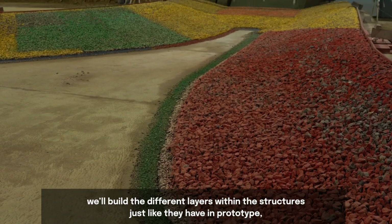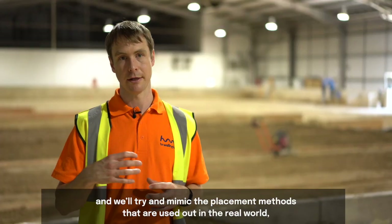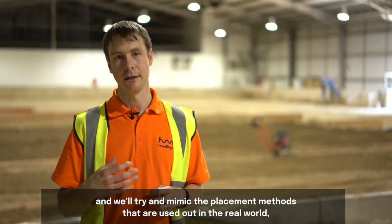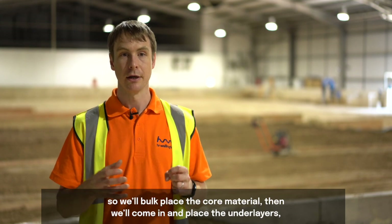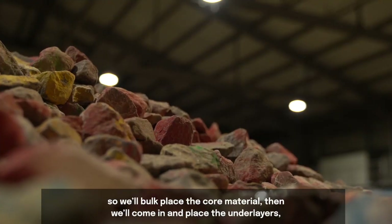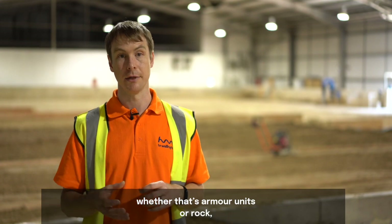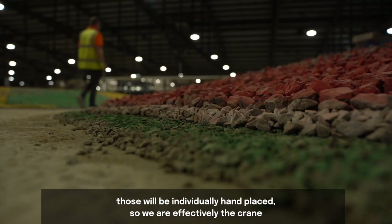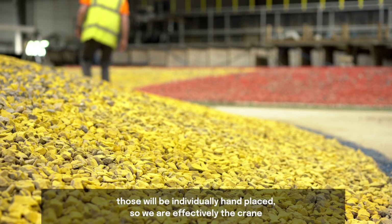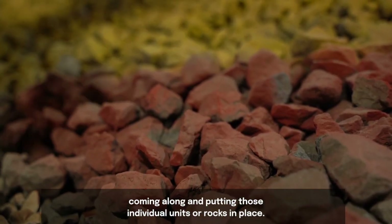We build the different layers within the structures just like they have in a prototype, and we try to mimic the placement methods used in the real world. We bulk place the core material, then come in and place the under layers, and when we get to the primary armour on the outside — whether that's armour units or rock — those are individually hand placed. We are effectively the crane putting those individual units or rocks in place.